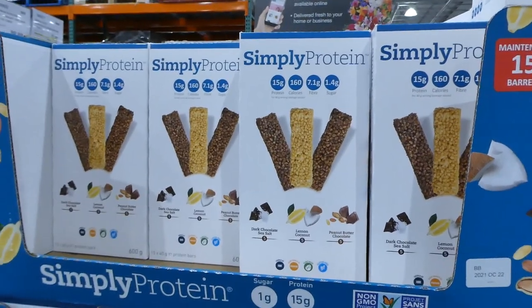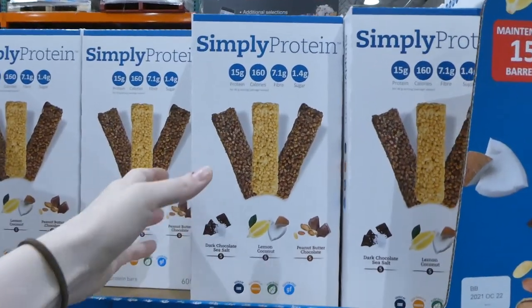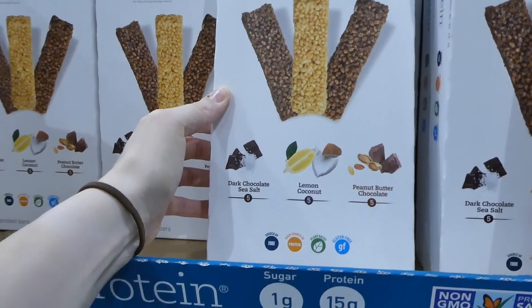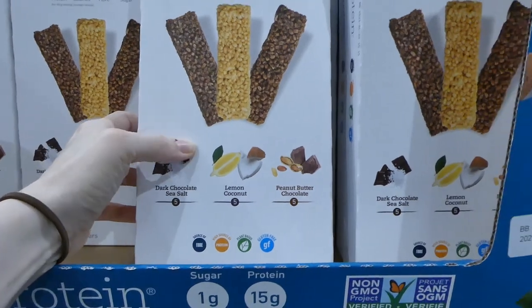Simple Protein Bar variety packs are on sale for $5 off, down to $20. You get 15 of the 40-gram bars in dark chocolate sea salt, lemon coconut, and peanut butter chocolate flavors.